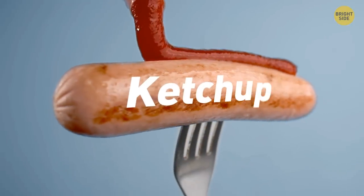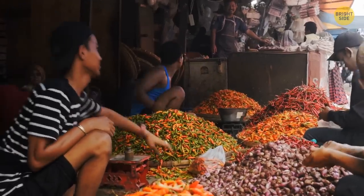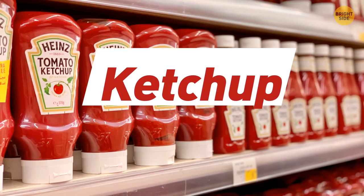Ketchup is a word taken from many cultures, like Chinese, Malay, and Indonesian. It originally meant a pickled fish sauce. Ketchup is also an acceptable spelling, however, ketchup is the most popular way it's spelled these days.